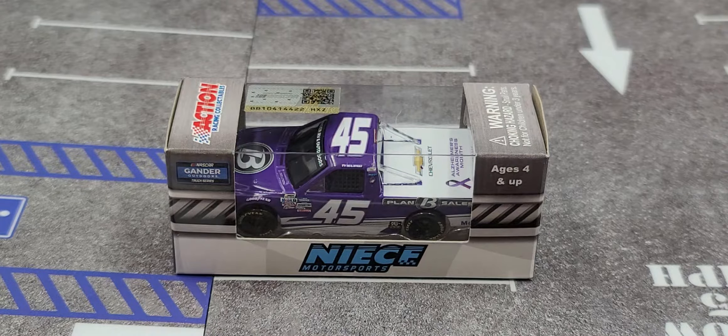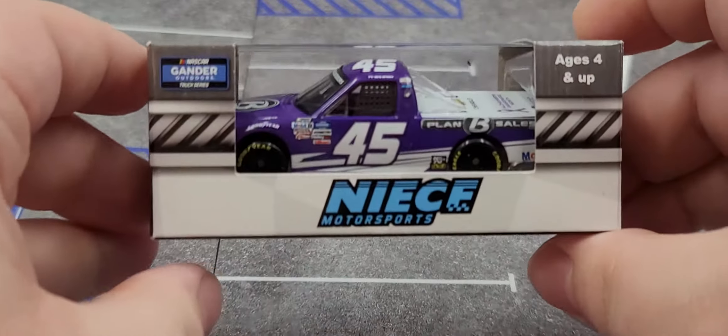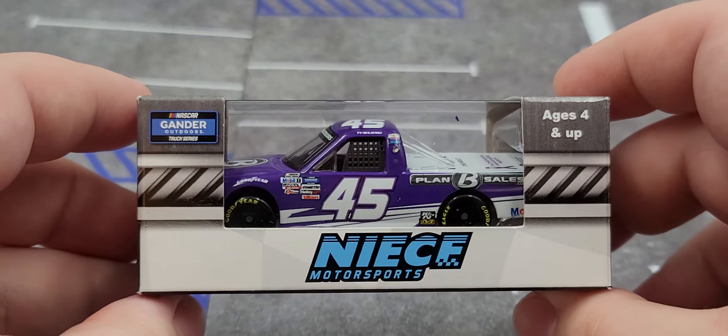Hey everyone, Jason back once again with another diecast review. Today we'll be taking a look at the 2020 Ty Majeski Plan B Sales Alzheimer Awareness Month Chevy Silverado in 1:64 scale by Lionel Racing. Before we get to the diecast itself, let's take a look at the packaging — it comes in your standard 2020 NASCAR Motorsports window box.